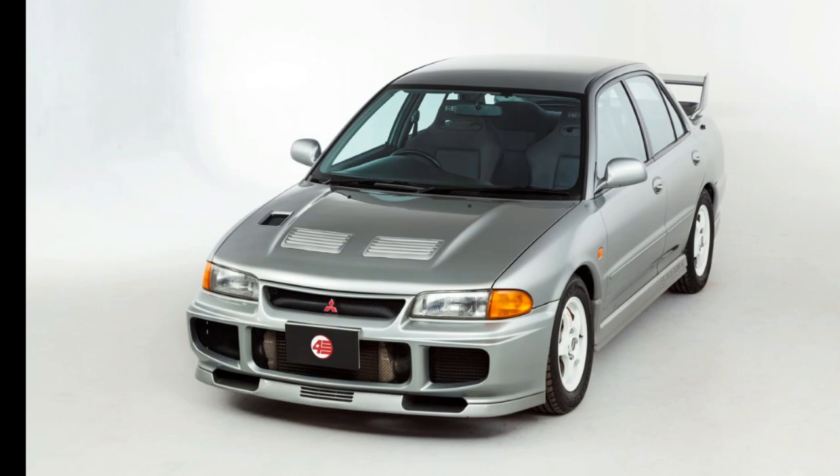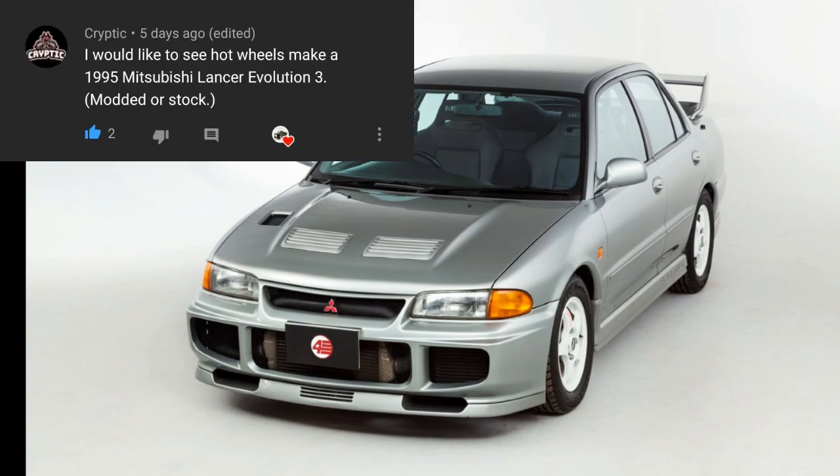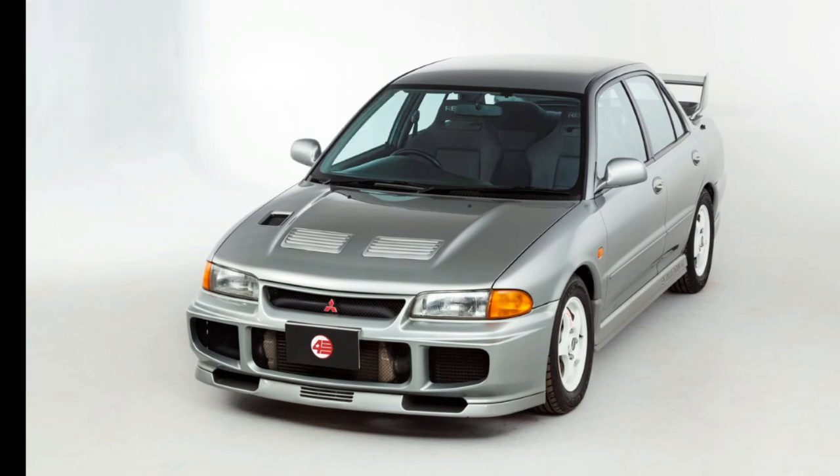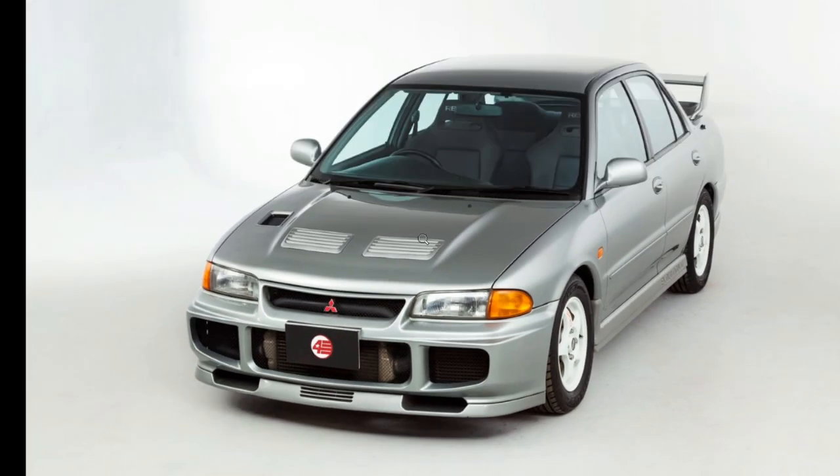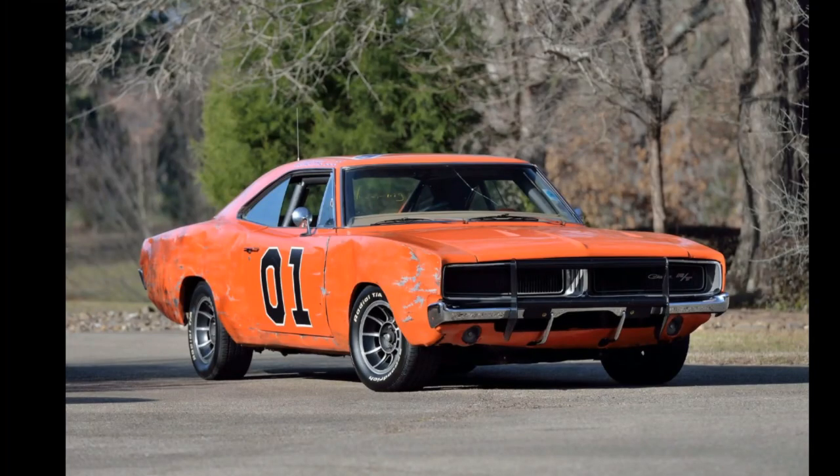Cryptic would like Hot Wheels to make a 1995 Lancer Evolution 3 — either modded or stock, they'll take it. And this is so cool right here.